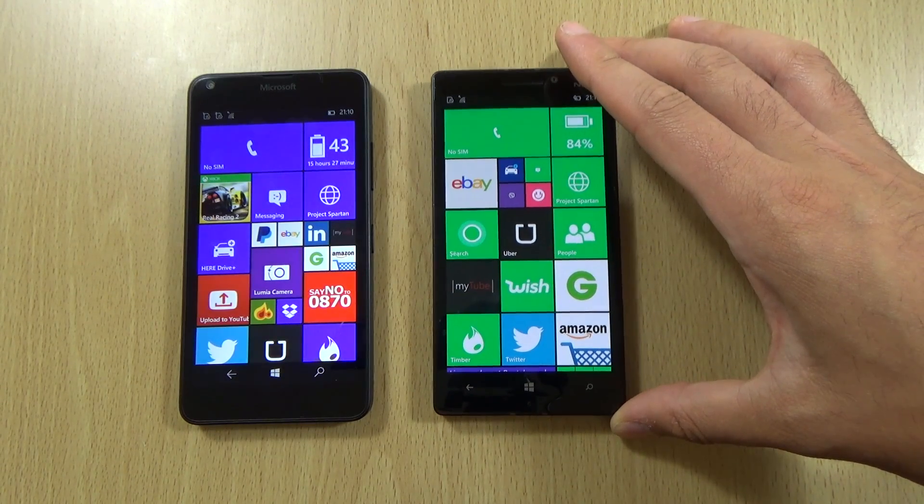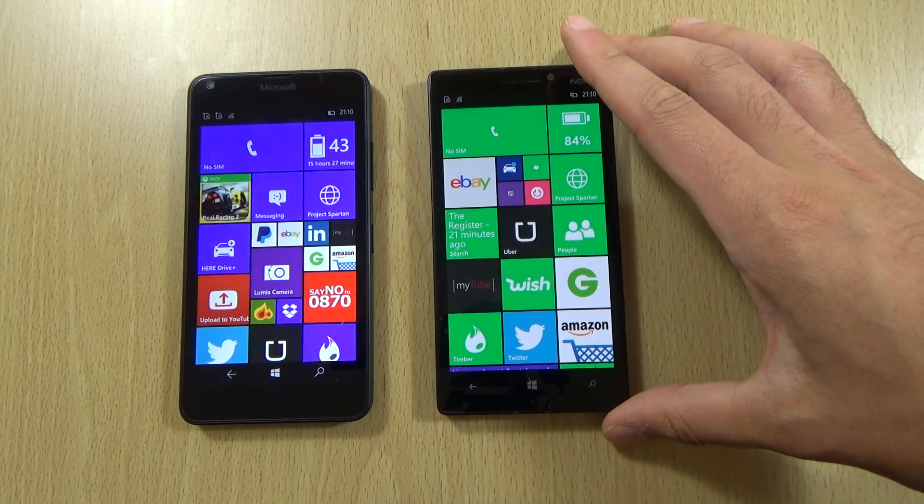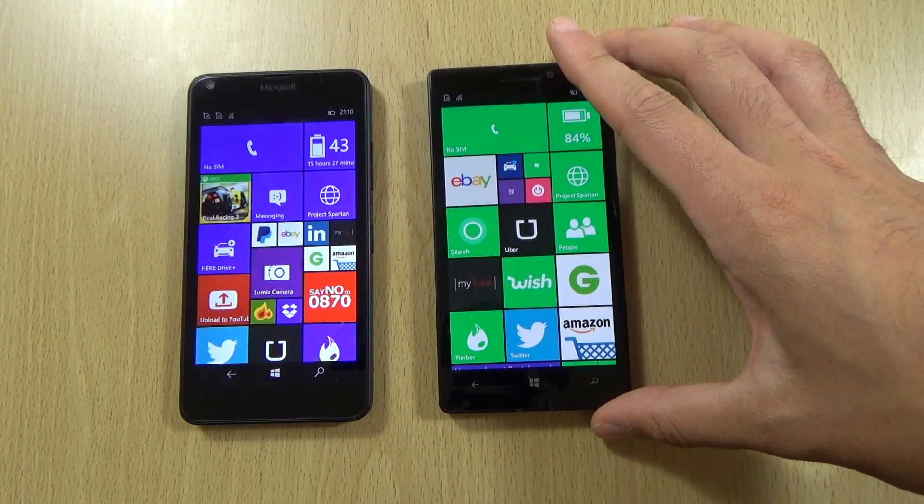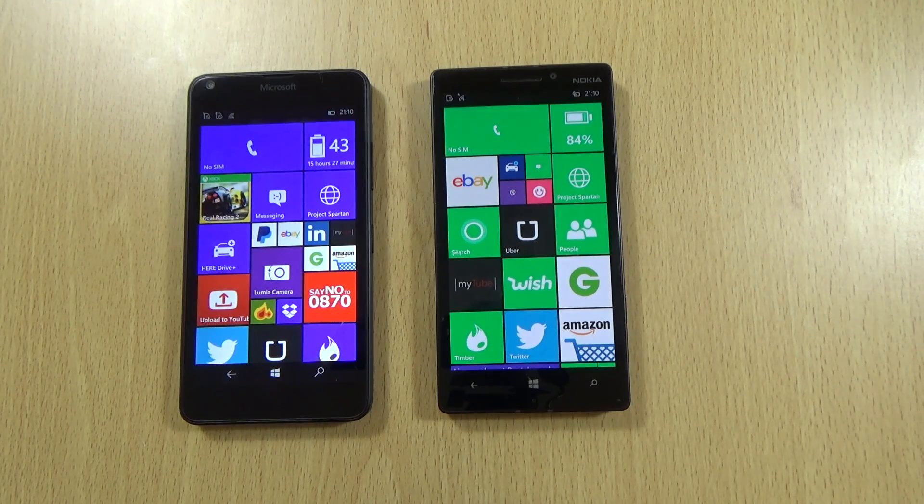Just a quick little video here - don't take it too seriously. The 640 is still a fantastic phone - I still love it and think it's an absolutely brilliant entry-level device. But for those of you looking for the power, the 930 still has it as you can see. I'll see you next time, cheers!